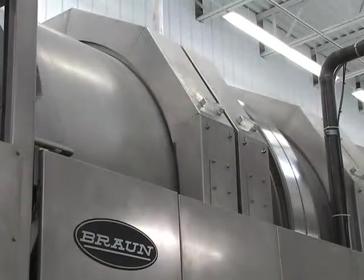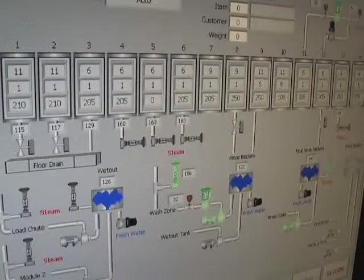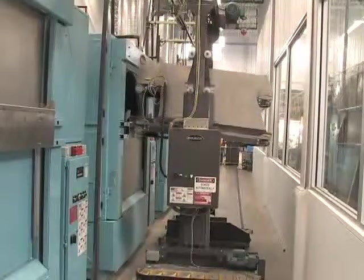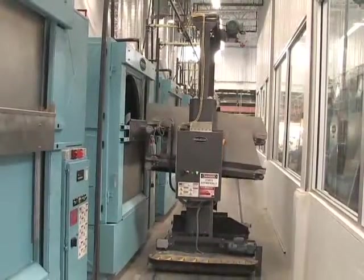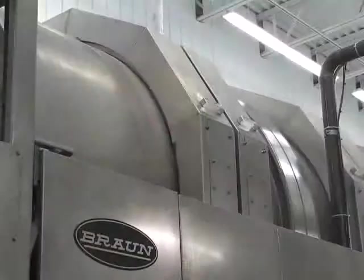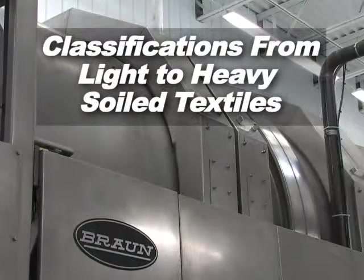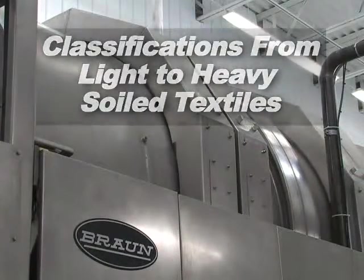We met with Braun's team of engineers and designers in Syracuse, New York, and began going through the new proposed 220-pound Braun batch tunnel washer. We quickly became impressed with the amount of thought and design that was put into this new system. Braun batch tunnel washers are able to process classifications from light to heavy soiled textiles and are capable of producing stain-free, hygienically clean health care linens.